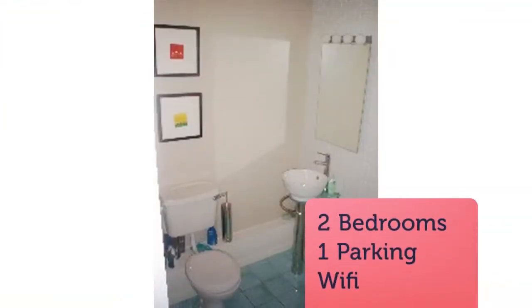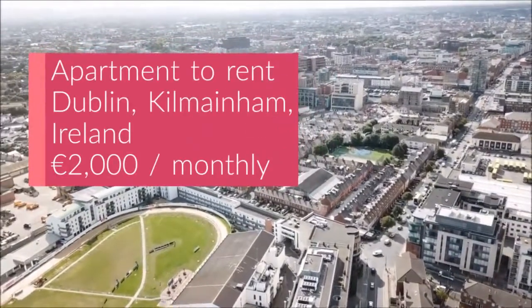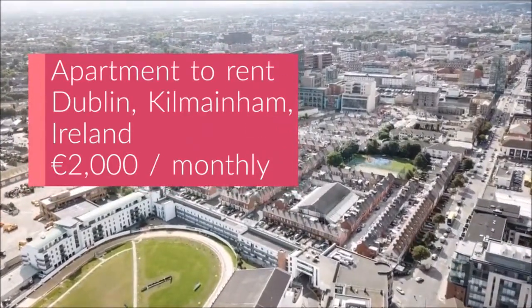Ideally located close to Houston Station, local bus routes, the Phoenix Park, the War Memorial Gardens, M50 and the City Centre.